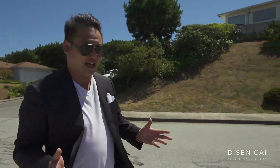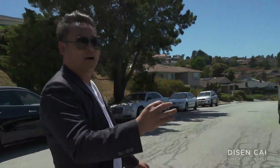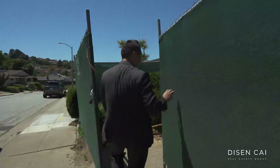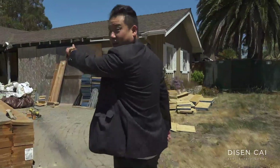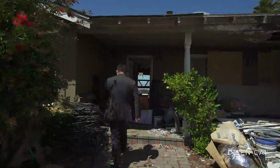This house was burned down. This is a traditional rancher, but it's going to be phenomenal. Let me take you guys through the property. As you can see, there's some fire damage on the property. Let me show you the amazing view and the potential of this property.